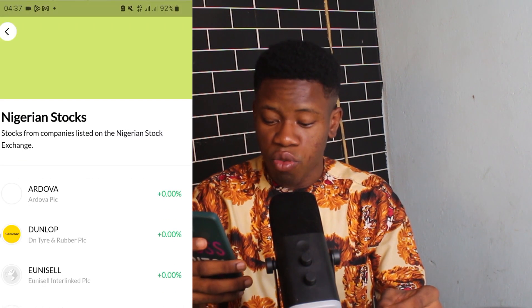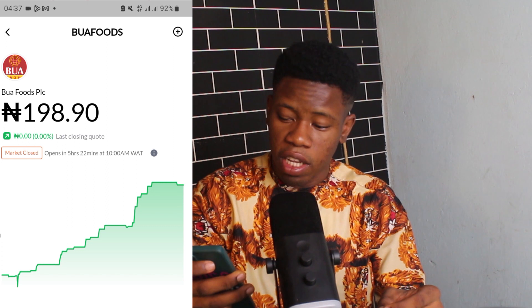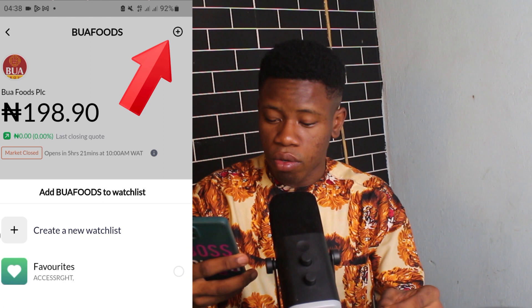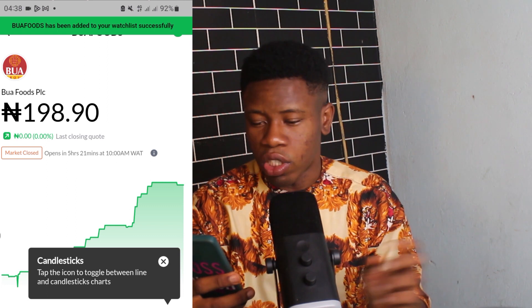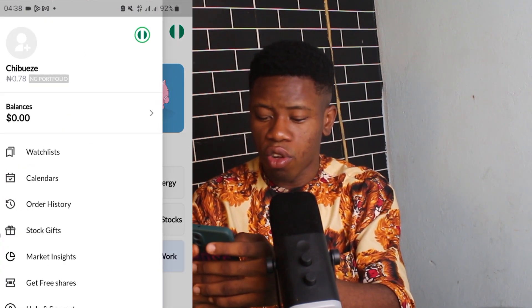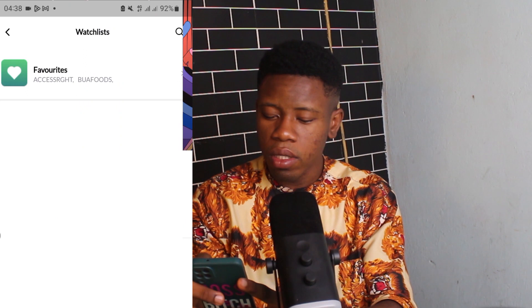To add a company to your watch list, go back, click on a category like Nigeria Stocks, find a stock like BUA Foods, click the brown button with a cross at the top, then click Favorite and Save. BUA Foods is now added to my watch list.